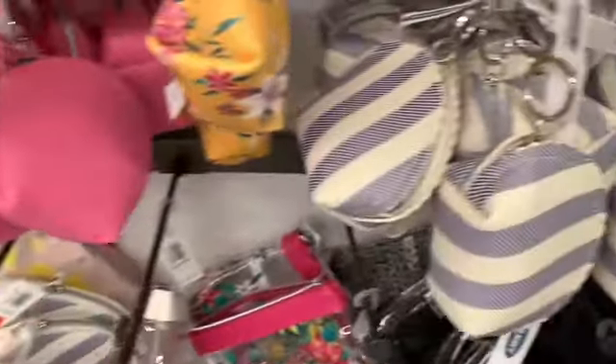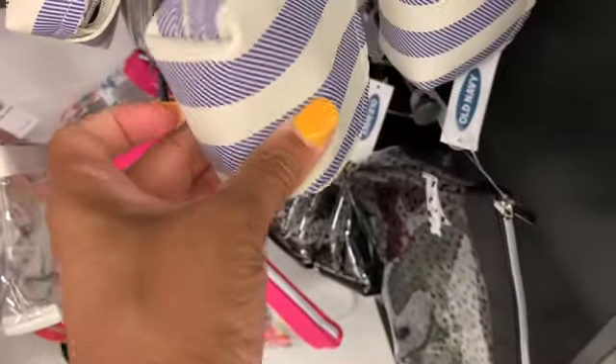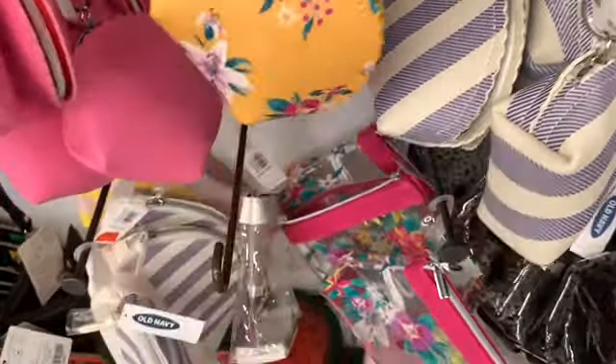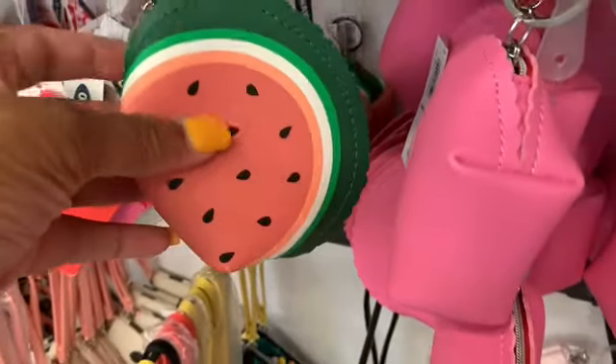They have a large selection of their zipper coin purses here — that's a pretty pattern. These are going for $8. They have one with flowers in yellow, they have the pink, and this one is in the shape of a watermelon.